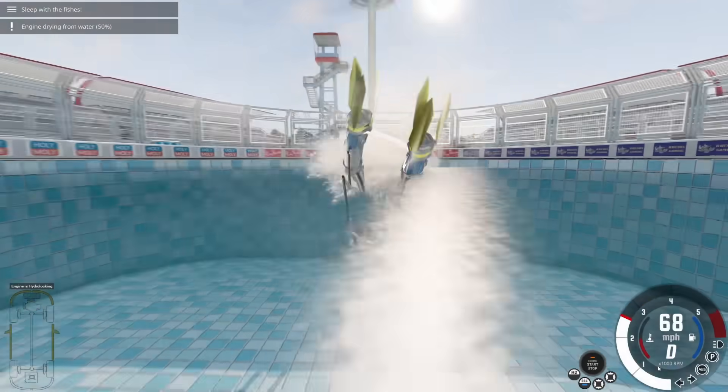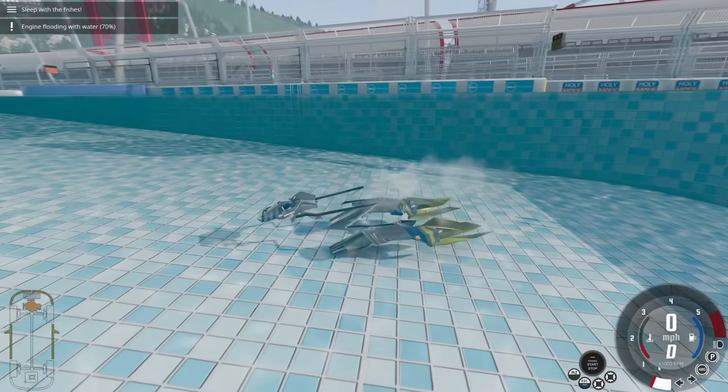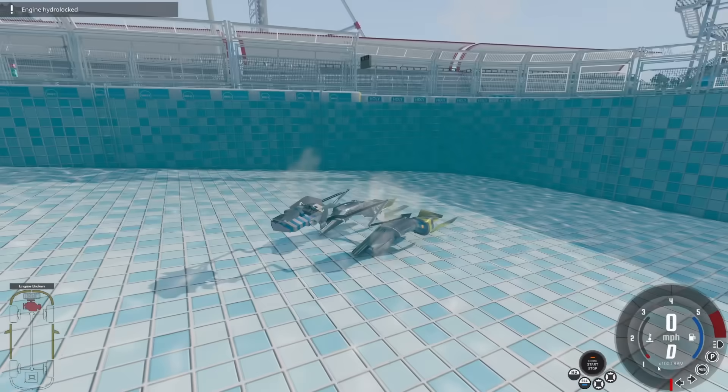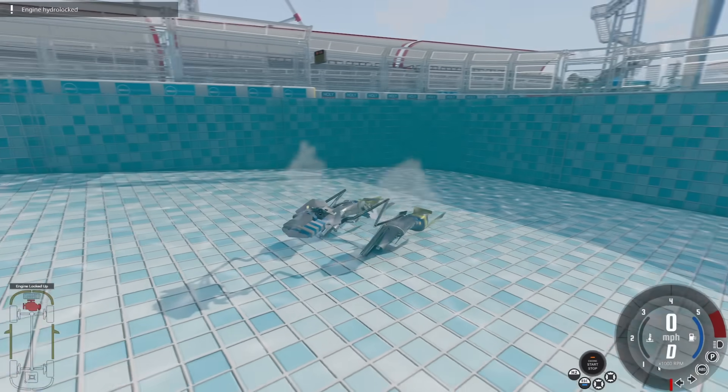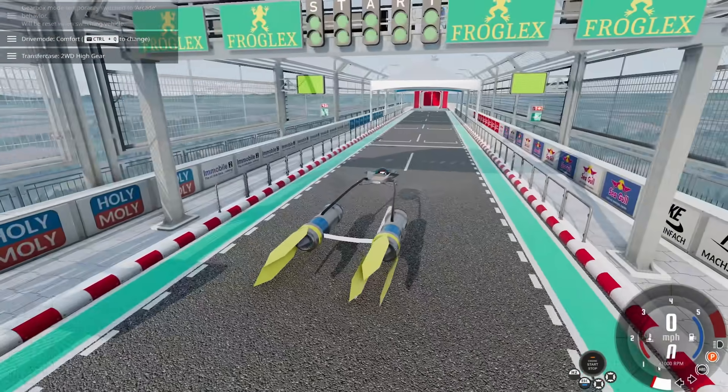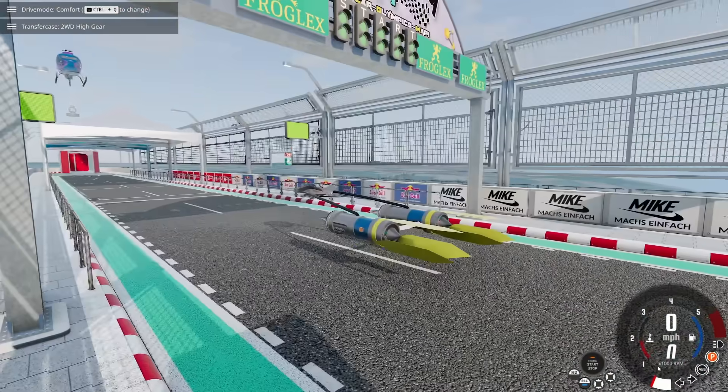Now we can just send it into the back of the pool again — not affected by the water whatsoever. We bent it out of shape a little bit, but that's about the least of what could happen to you in one of these things. This is awesome!